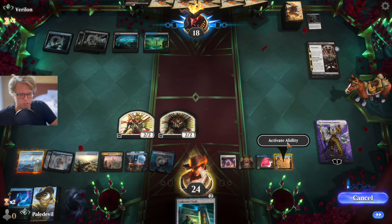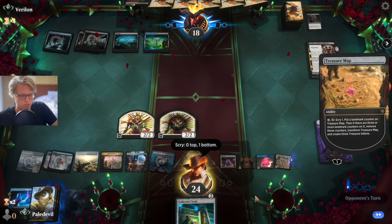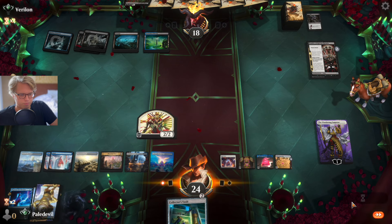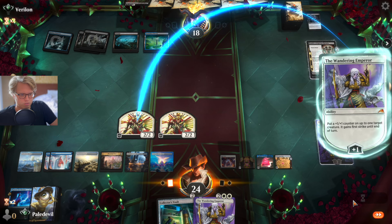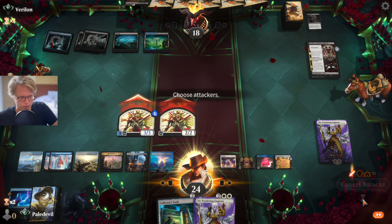He really wants to use Soul Transfer. Sunfall is not needed — he doesn't have creatures. He can buff up with something. The opponent is very friendly, letting me keep my planeswalkers.